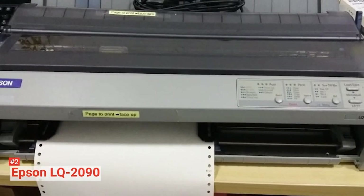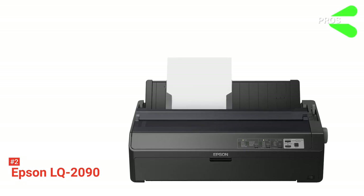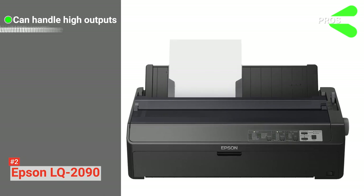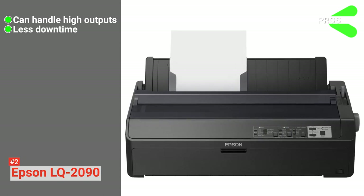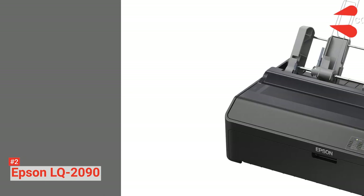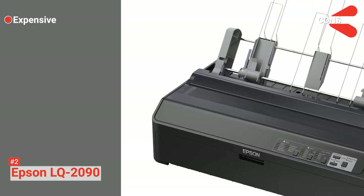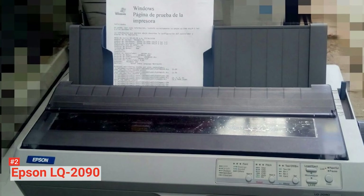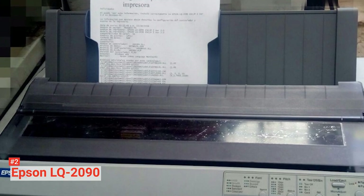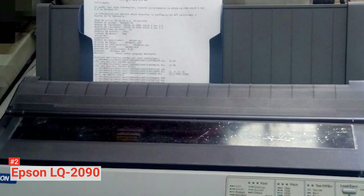Lastly, this printer has a 3-year warranty. Its pros are: it can handle heavy-duty printing jobs, it facilitates greater productivity with less downtime, and it has a low operational printing cost. However, it is quite pricey. The Epson LQ-2090 is ideal for any business in need of a matrix printer that can provide high-quality multi-part forms printing at a low operational cost.